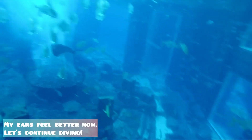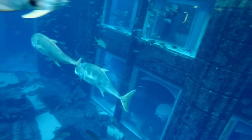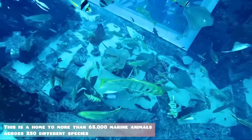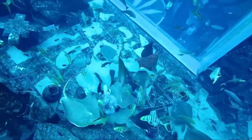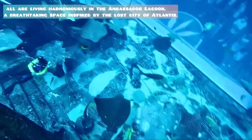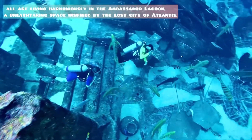My ears feel better now, let's continue diving. This is a home to more than 65,000 marine animals across 250 different species, all living harmoniously in the Ambassador Lagoon — a breathtaking space inspired by the lost city of Atlantis.